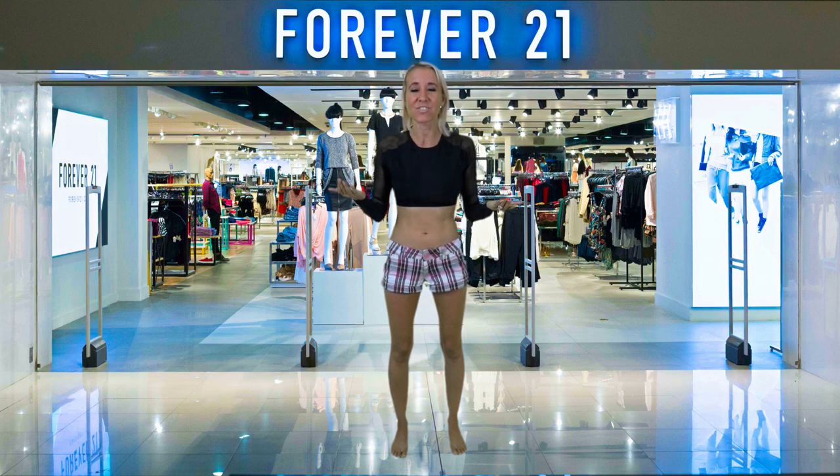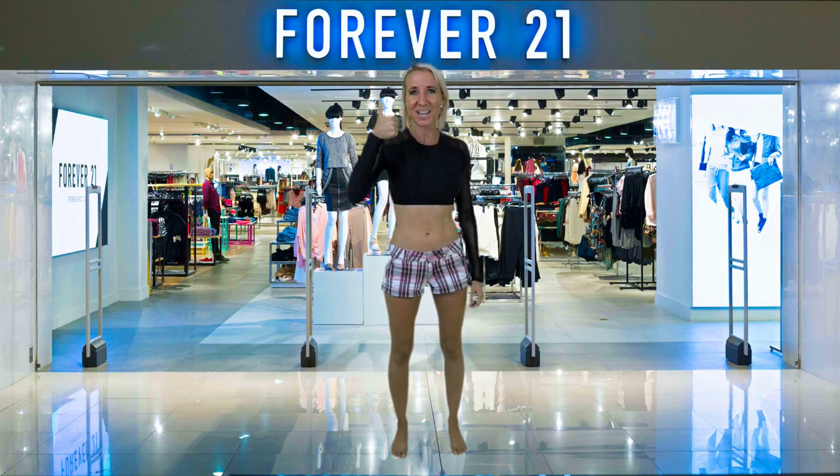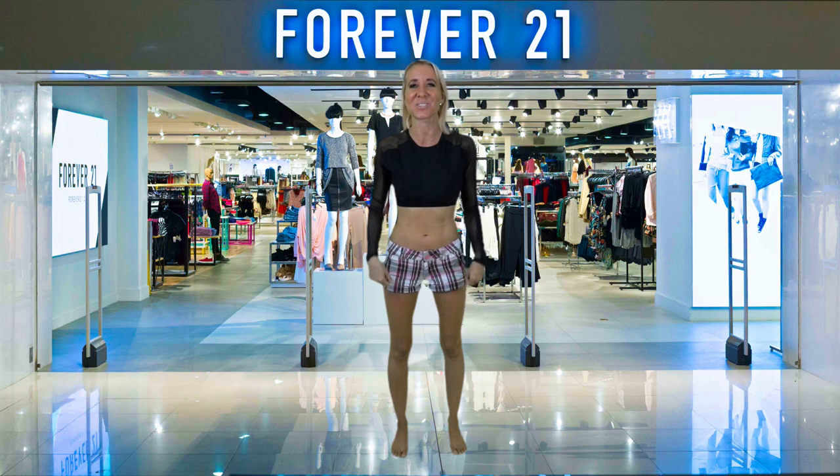You can then take the shorts off, dive right in and get started with your party. I hope you enjoyed this video of Forever 21 bathing suits. Don't forget to smash the thumbs up button and don't forget to subscribe. Bye!